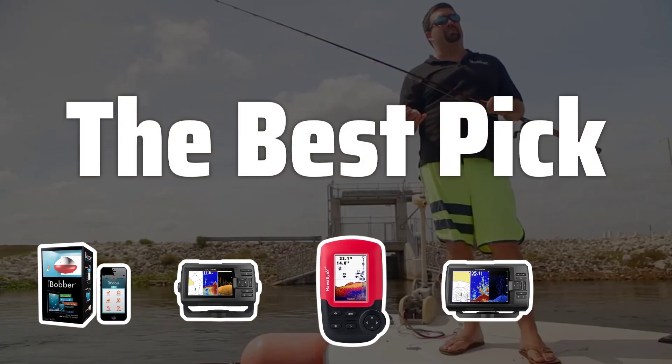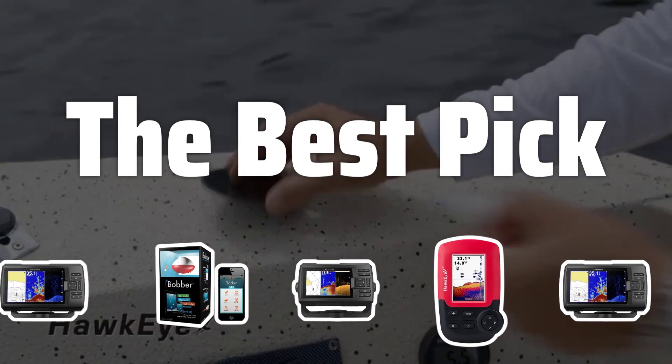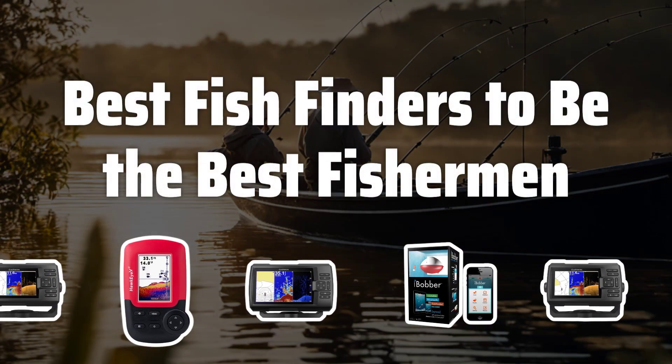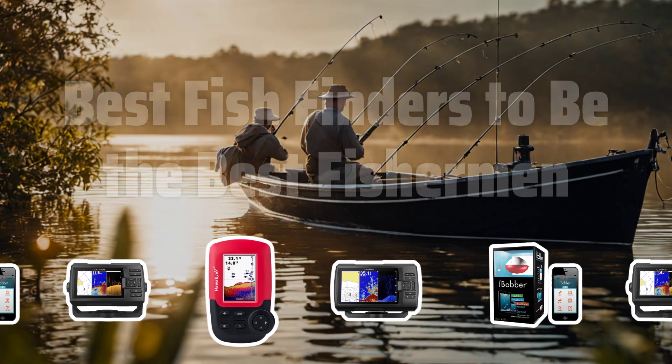Welcome to our comprehensive review of the best fish finders on the market. If you're ready to take your fishing game to the next level, stay tuned as we break down the top options for you. Now let's take a look at the best fish finders — we've chosen the top picks to help you become the best fisherman you can be.